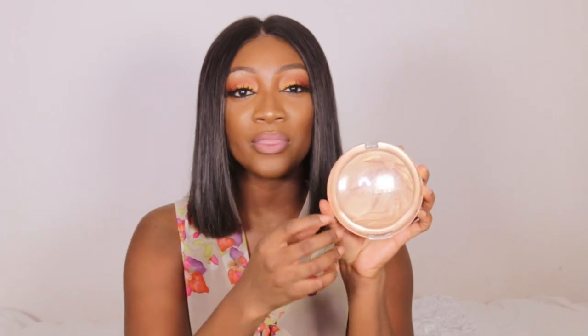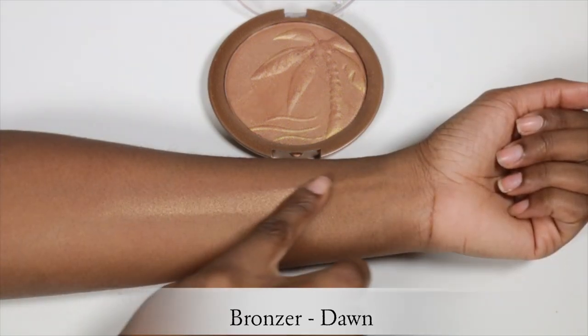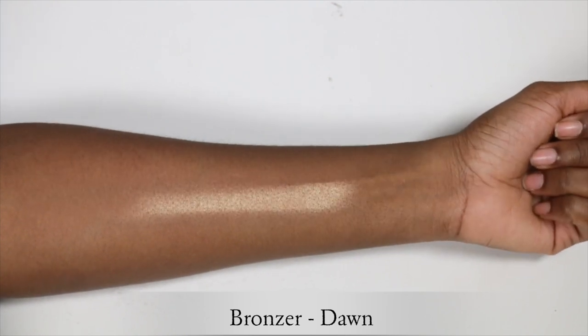The next highlighter is also a drugstore one — this is from Citycolor, a bronzer in the shade Dawn, which looks like this. Unfortunately I can't find these anymore; I've only found a few on Amazon or eBay and it doesn't appear to be on their website. I've had this for the past two to three years. It's definitely a must-have — it has such a nice golden undertone, a little goes a long way, gives a nice natural finish but you can also build it up.